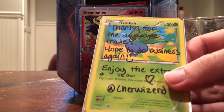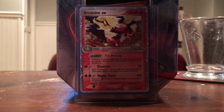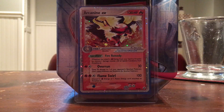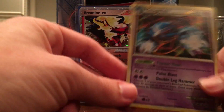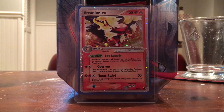It says, 'Thanks for the awesome trade, hope to do business again, enjoy the extras — Charwizard.' So Charwizard is a really nice Instagrammer, she is awesome. This is our first trade and we just made a sale to her as well. I love this sig card, and that is an awesome Metagross holo — you did not need to throw that in, so thank you very much.